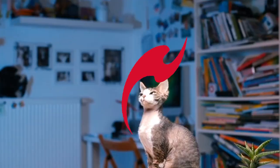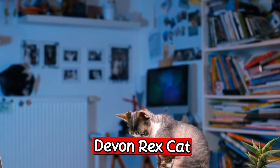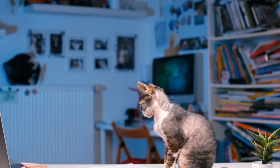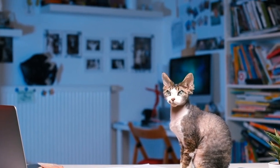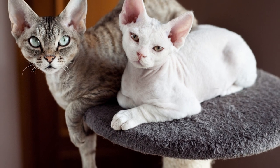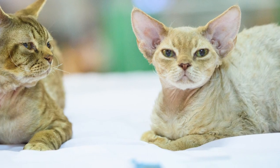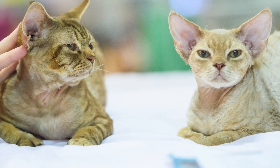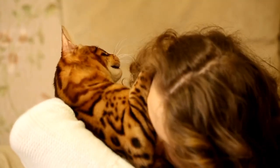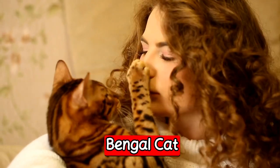The next breed is the Devon Rex cat. The Devon Rex is a unique and playful breed perfect for first-time owners. They are known for their curly coats and large expressive eyes. Devon Rex cats are also very social and love being around people, making them a great choice for those who want a constant companion.